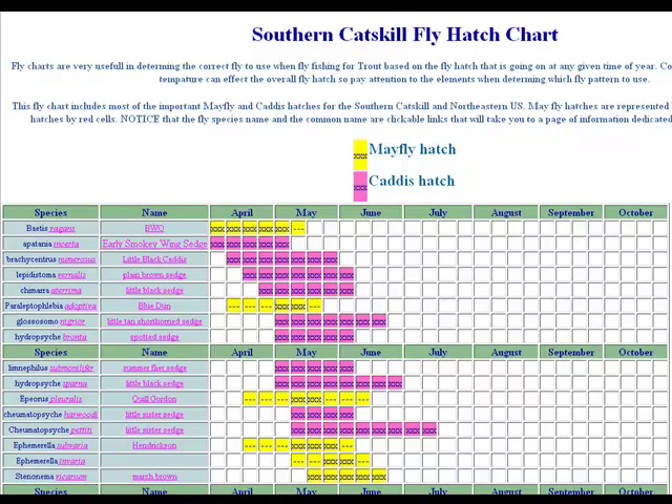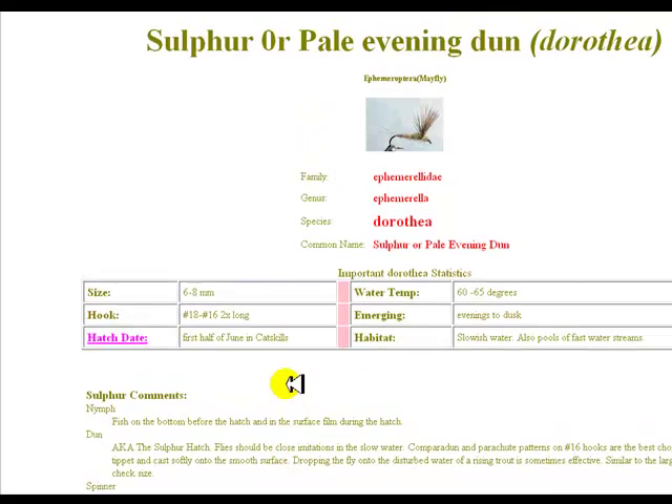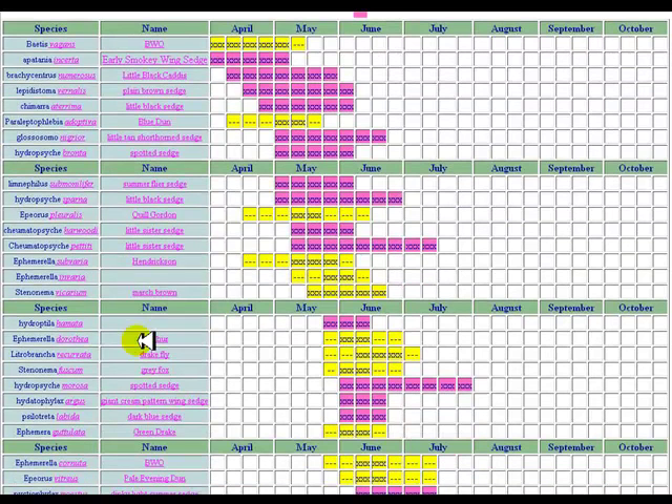Here's another one — the pictures are probably cut off a little bit, but we try to put a lot of pictures on here so you can see what the flies look like. Just tons of great information to take a look at.